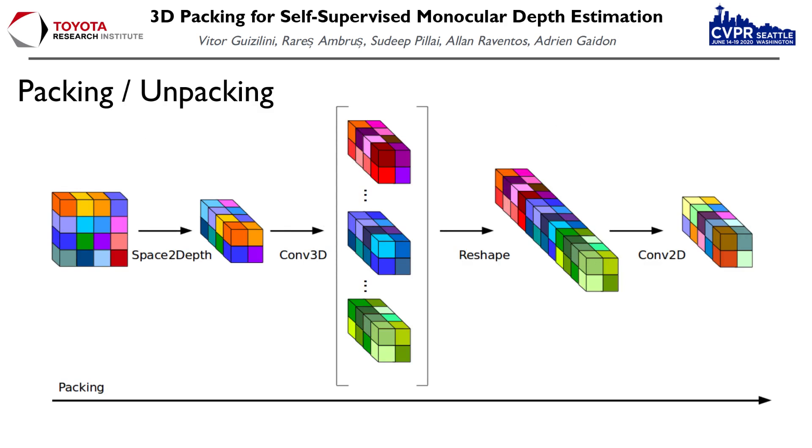Here is an example of the packing operation. We start by folding the input tensor, so spatial dimensions of a 2x2 grid are stacked together as extra feature channels. We then apply 3D convolutions to this folded tensor, producing a series of 3D feature maps that are then also stacked together as extra feature channels. 2D convolutions are then applied to this tensor to generate the final output with the desired number of channels.